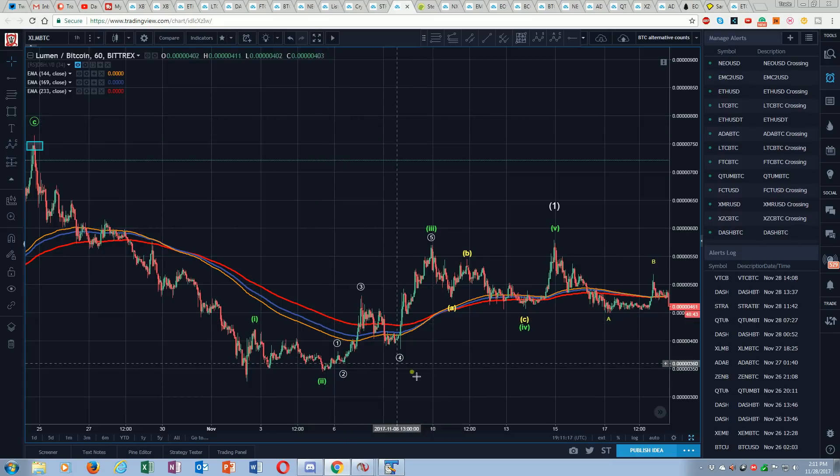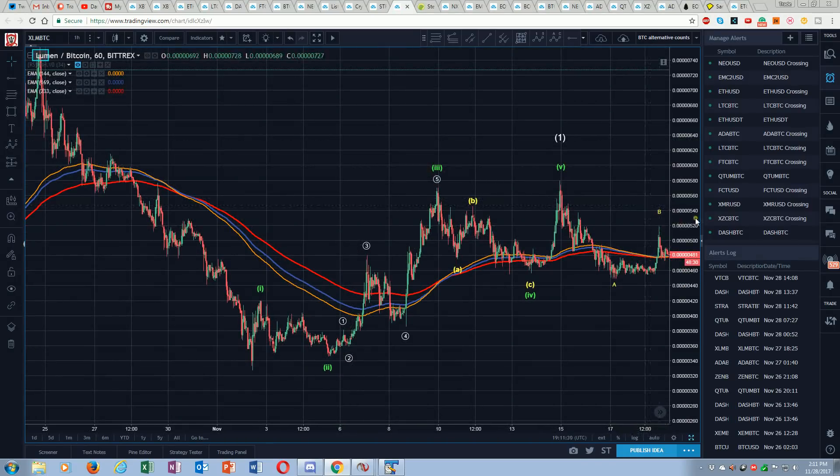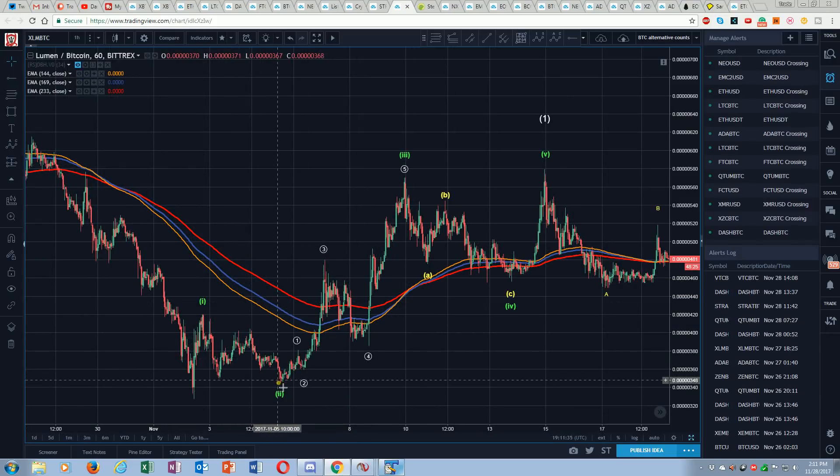This is the one-hour on Bittrex. We get this one — it's a deep two, but it's technical. Then we get this subdivision here to give us a three, four, five. Here's our one. Here's our A, B, C into the two. Now we get an impulsive move — here's my one. We don't overlap the one, so I've got an impulsive move: one, two, three, four, five to complete the third of the larger degree here in green.